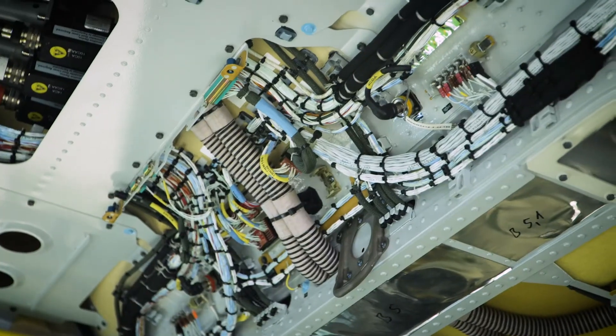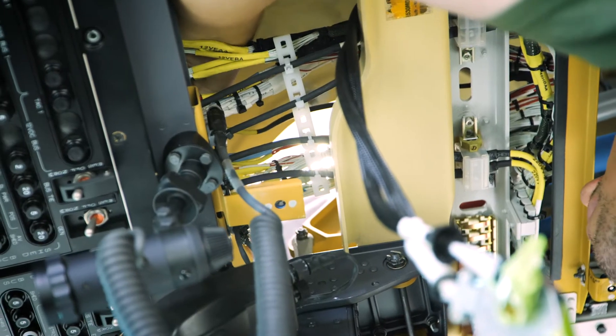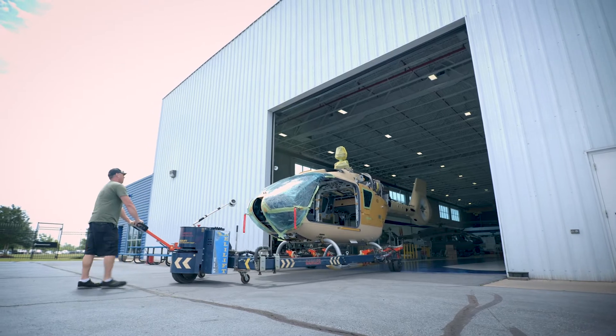The utility H-135 for NASA is something out of the ordinary. It's not something we build every day. It's something that we're all very excited to do — to be part of the build process, the paint process, and delivery to the final customer.